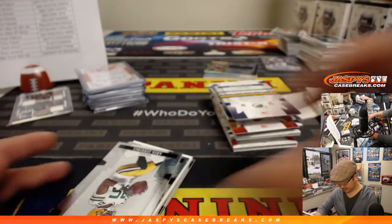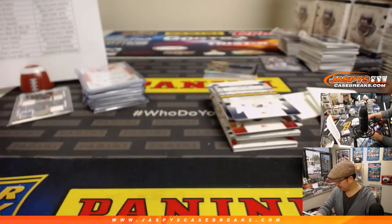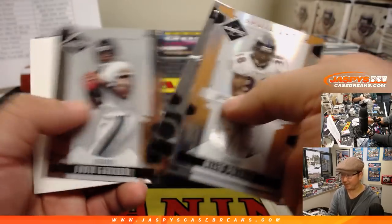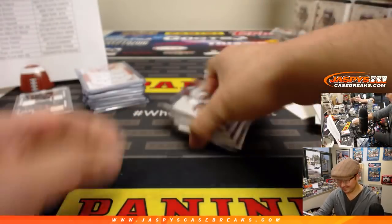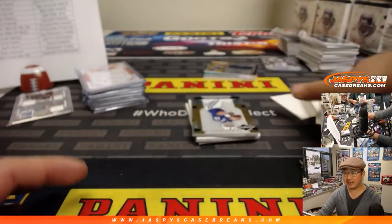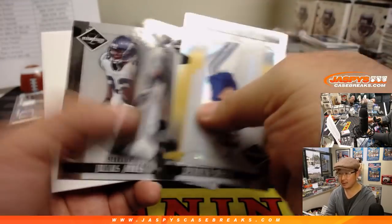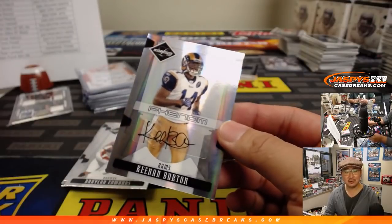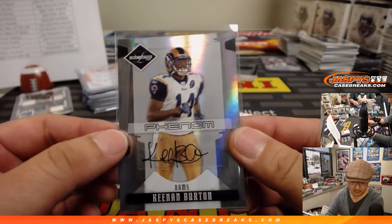Hank Baskett — reality TV star, married to Kendra Wilkinson from The Girls Next Door, then he cheated on her. 25 out of 25 Eagles — Ryan with the Eagles. Todd Pinkston, Freddie Mitchell — he caught that fourth-and-24 pass. They lost four straight NFC championships. A 101 box baseball mixer for opening day? This takes a minute or two to set up. We've been hoarding these boxes for ages.